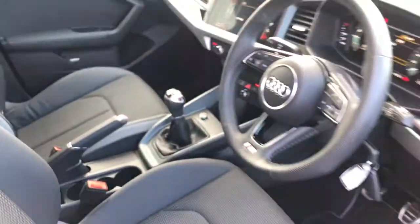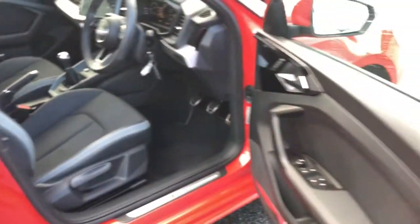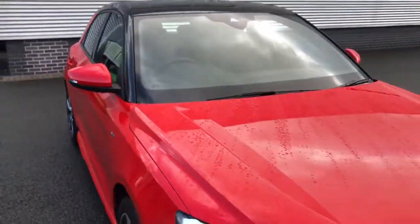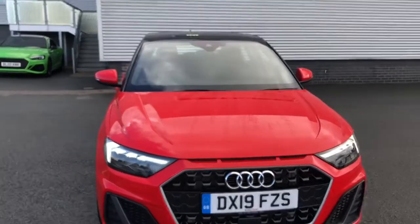Finally, this vehicle features the comfort and sound package with the Bang & Olufsen sound system. For more information, please give us a call on 01782 488 205. Thank you for watching.